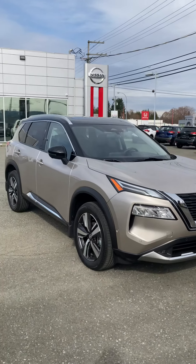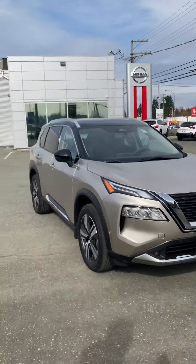Hey Sajan, Kyle here at North Island Nissan. How's it going? I'm Kyle — nice to meet you.